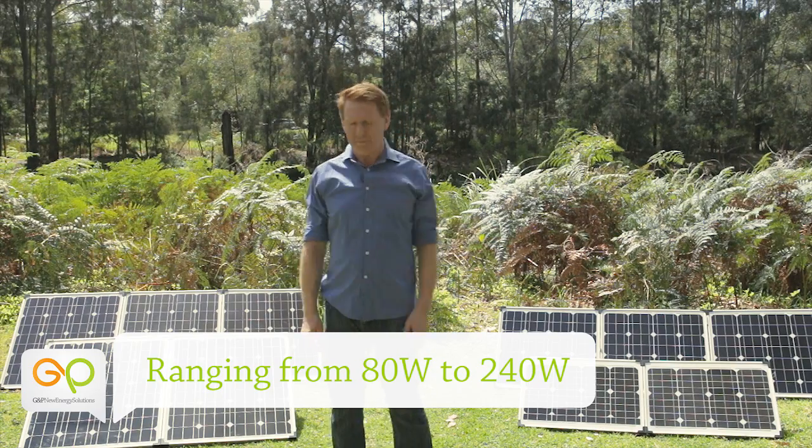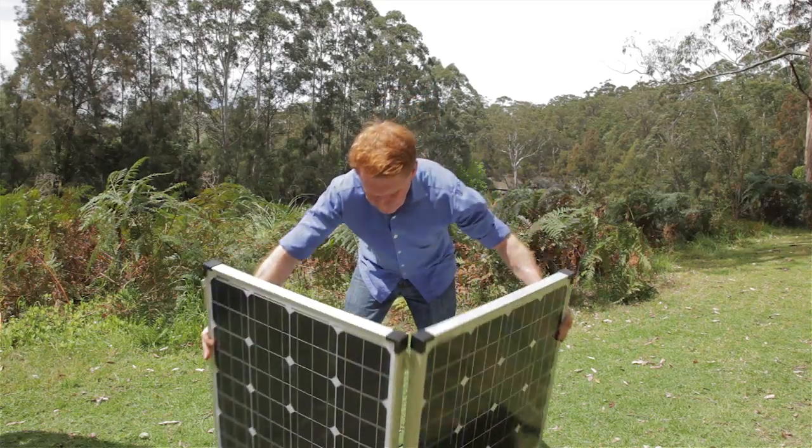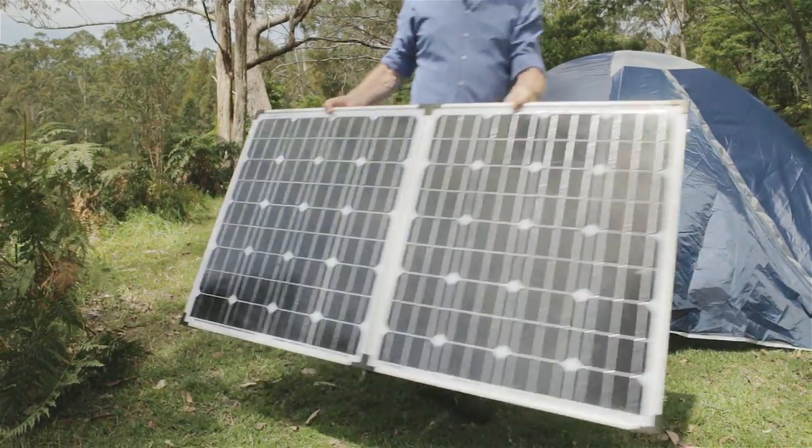From 80 watt right up to our largest 240 watt model. They come in a lightweight aluminium frame which makes them easy to set up, and also easy to move around with the sun throughout the day.